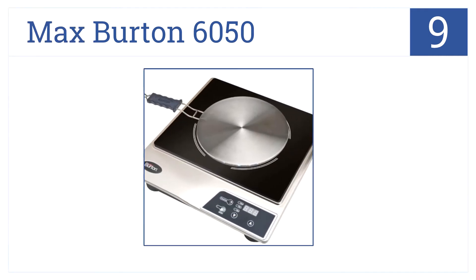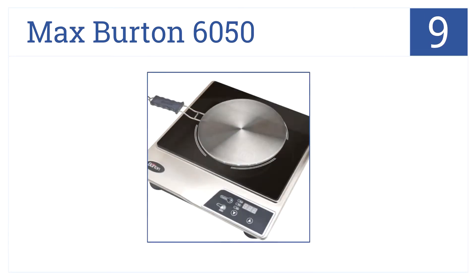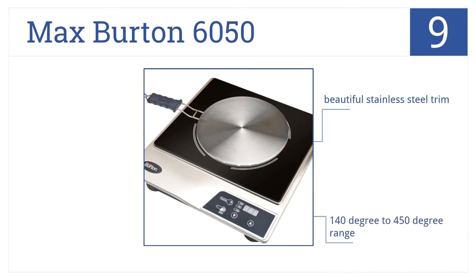At number 9 on our countdown, it's one of the only induction cooktops that doesn't require you to buy new pans. The Max Burton 6050 features a removable induction plate. It has a beautiful stainless steel trim, a 140-degree to 450-degree range, but a rather small area of intense heat.